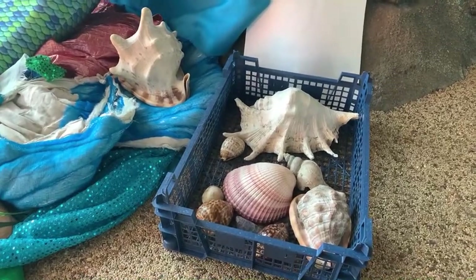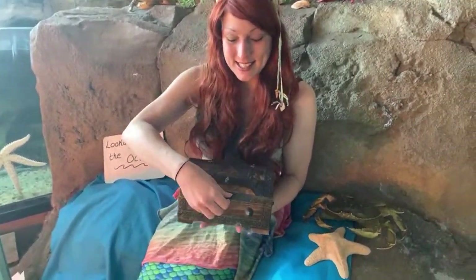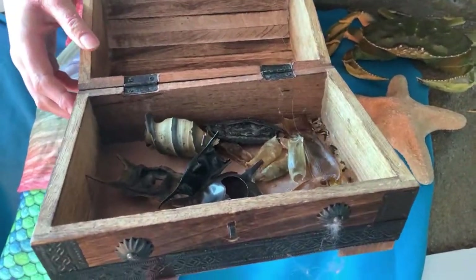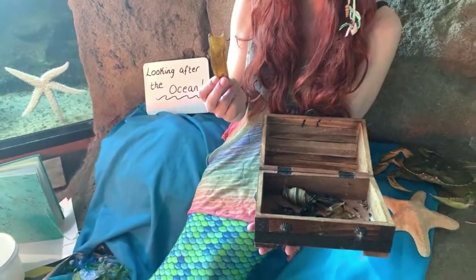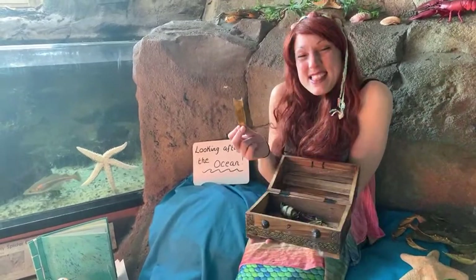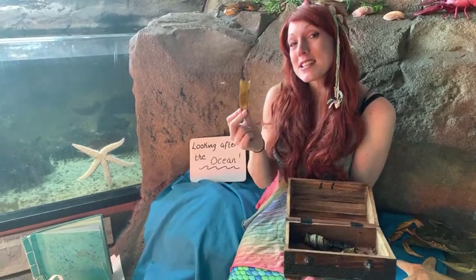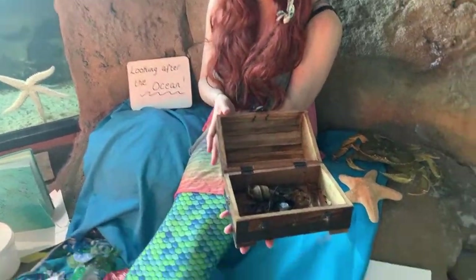Just down here I have a treasure chest and in here we have some amazing mermaid's purses. Mermaid's purses are often found in the strand line amongst the seaweed and they are shark and ray eggs. This one is a shark egg — once upon a time a mummy shark laid this and a baby shark grew inside it, wiggled around to strengthen its muscles, and when it filled the whole egg case it hatched out and swam away, leaving the empty egg case to wash up on the beach. So next time you're at the beach, look out for mermaid's purses — they come in lots of different shapes and sizes.